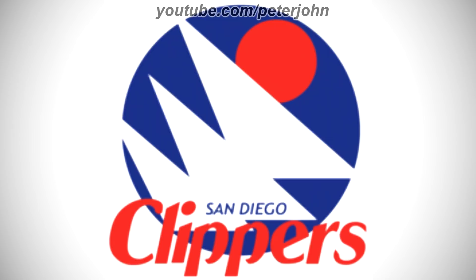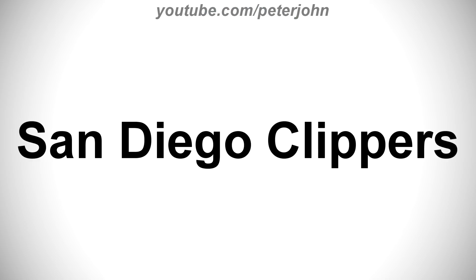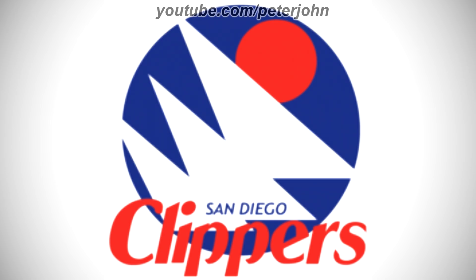1978–1982: here we have the logo of the second Los Angeles Clippers name, San Diego Clippers. There is a blue circle, and inside it there is a red circle, and under it there is a white shape, and on it there are the words San Diego in blue text, and under them there is the word Clippers in red text.